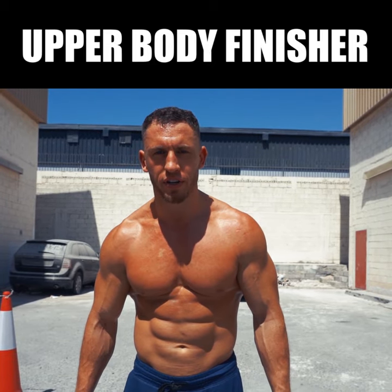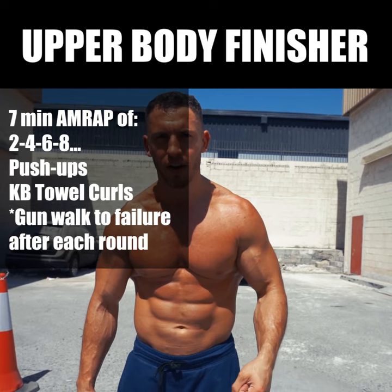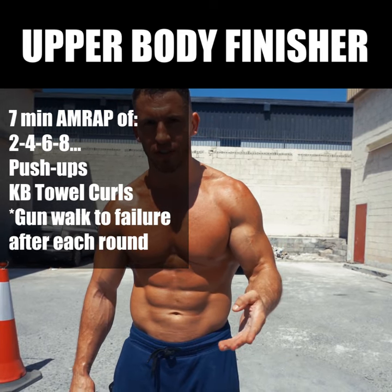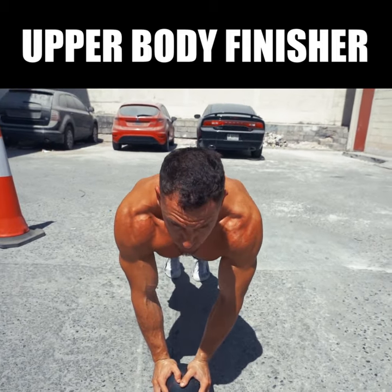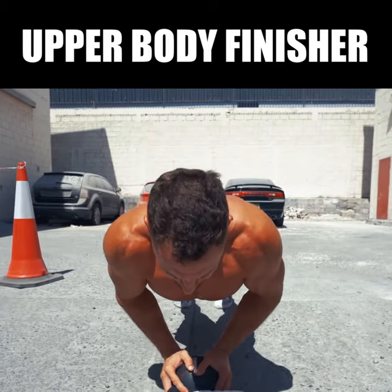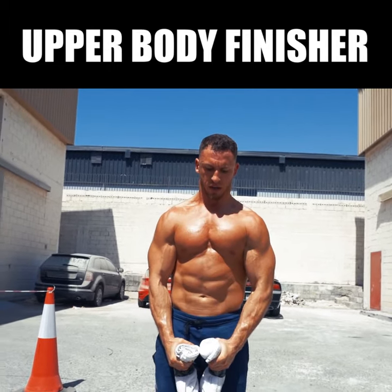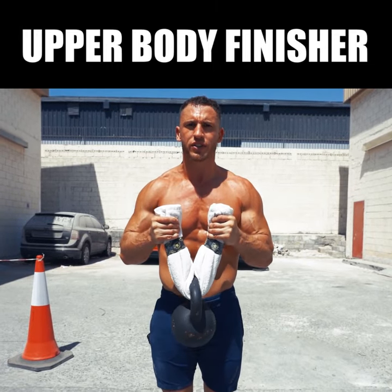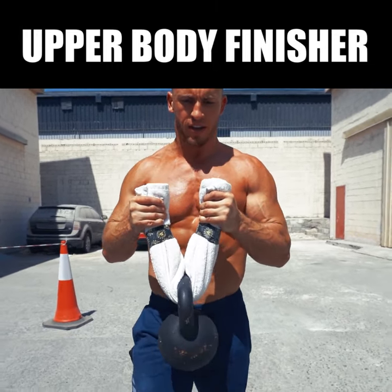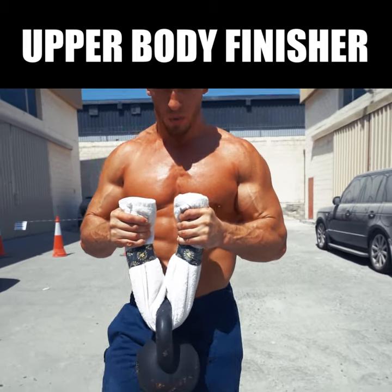Fun upper body finisher with a seven-minute running clock, completing an ascending ladder of two, four, six, eight, and so on of close grip strict push-ups with your hands on the kettlebell — one, two — then kettlebell towel curls — one, two — right into a gun walk to failure. Once you reach failure on the gun walk,